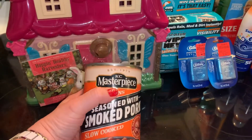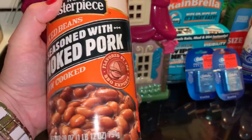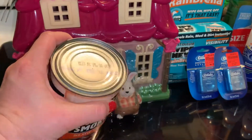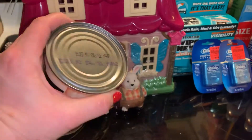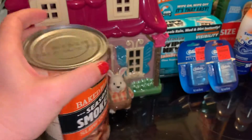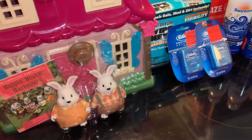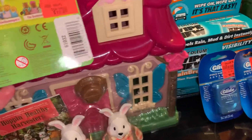This is KC Masterpiece baked beans — smoked pork beans. I absolutely love baked beans so this was $1.29, a little bit higher than what I like. I usually get those Hanover beans from the Dollar Tree, but I've never had this brand so I thought I'd give it a try. Not sure if this was a good price or not.